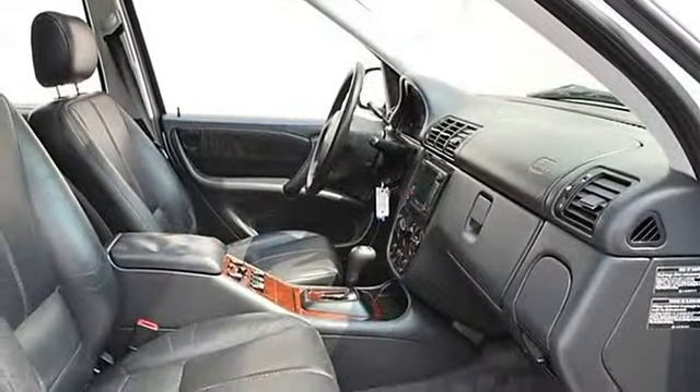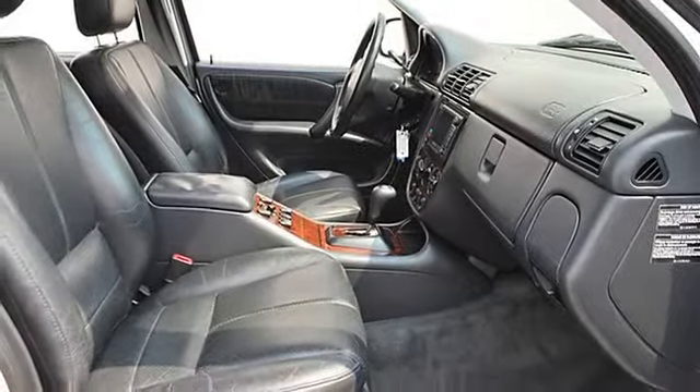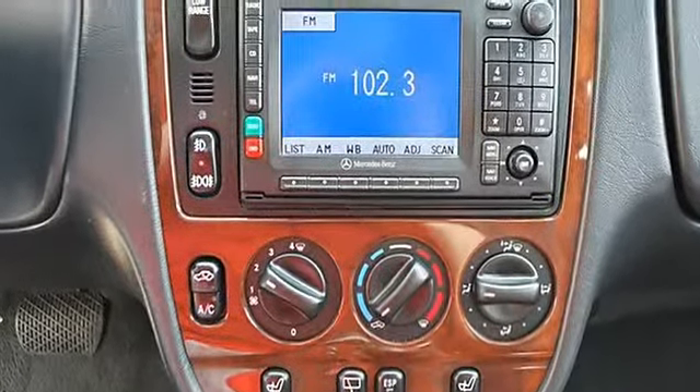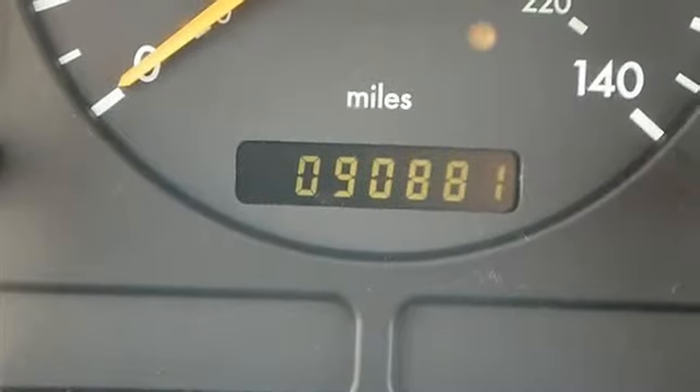Front Tow Hooks, Rear Tow Hooks, Heated Mirrors, Power Driver Mirror, Power Passenger Mirror, Heated Exterior Driver Mirror, Heated Exterior Passenger Mirror, Rear Defrost, Intermittent Wipers.